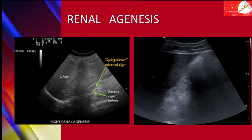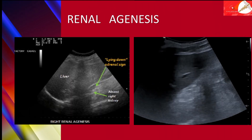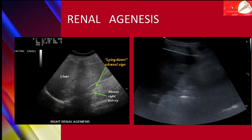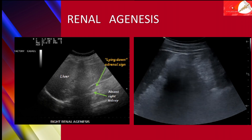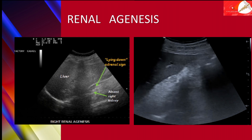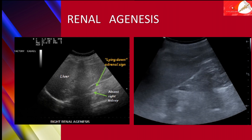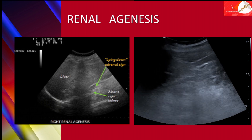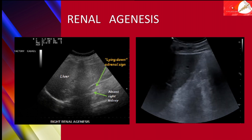In this ultrasonographic imaging, you can see the absent right kidney in the right renal fossa between the liver and the right psoas muscle, with the adrenal gland resting over the right psoas muscle. This sign is called the lying down adrenal sign.